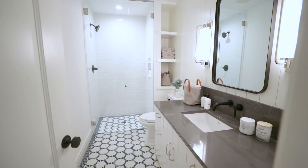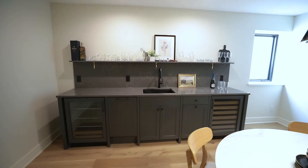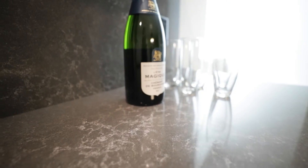We used Embrace throughout the entire lower level in both the bathroom and the bar area. One of the coolest features about the bar area is the quartz shelf that we installed in addition to the backsplash and the countertop.